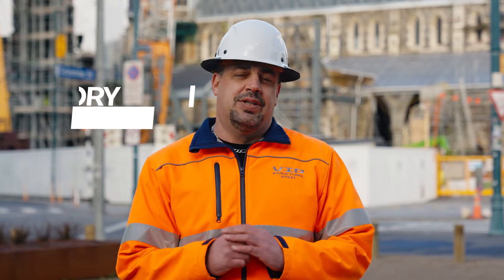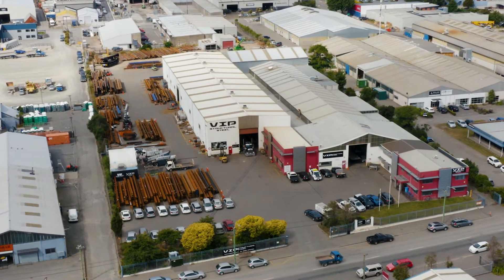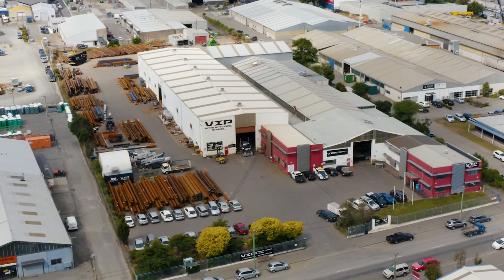VIP Structural Steel is a Christchurch-based company. We have over a hundred staff. We design, fabricate, and erect commercial projects all over the South Island and some in the North Island as well.